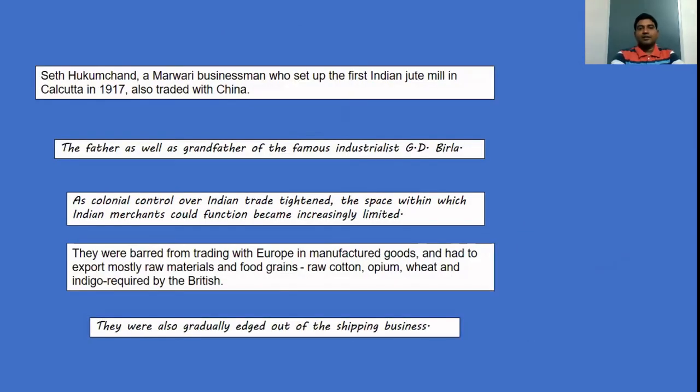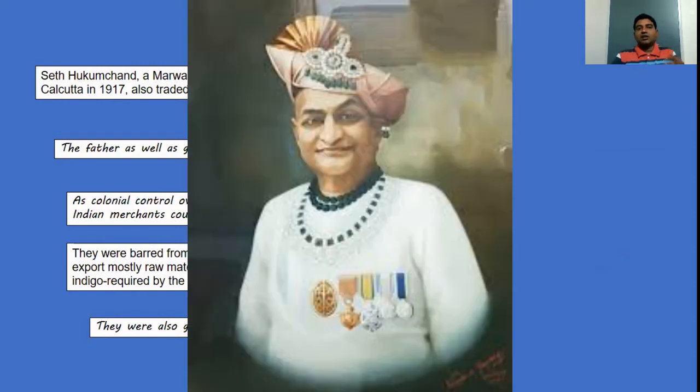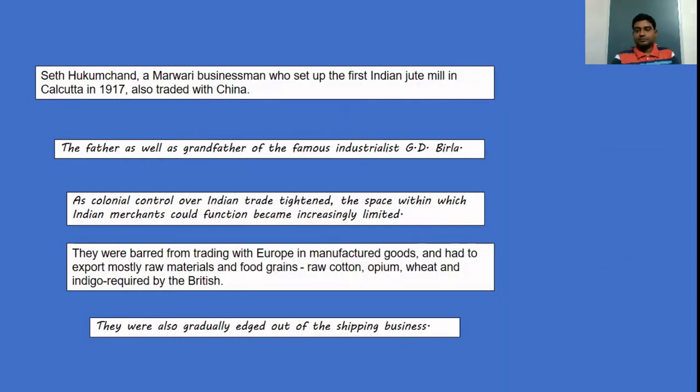Another key figure was Seth Hukumchand, a Marwadi businessman who set up the first Indian jute mill in Calcutta. He also acquired part of his wealth from trading with China. Similarly, the father and grandfather of the famous industrialist G.D. Birla also started their business through trade.